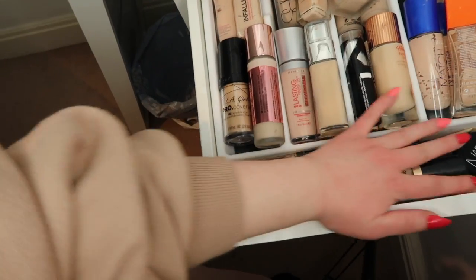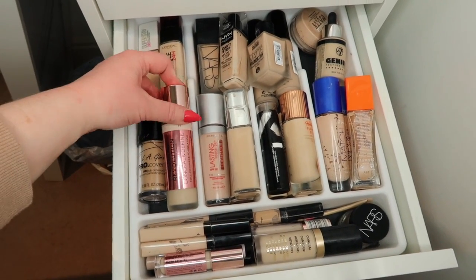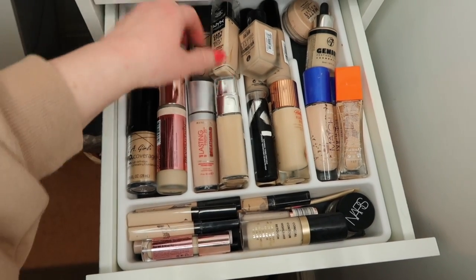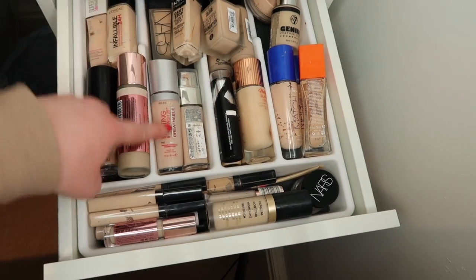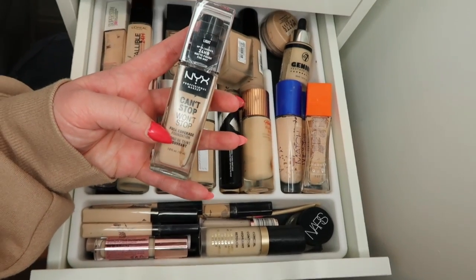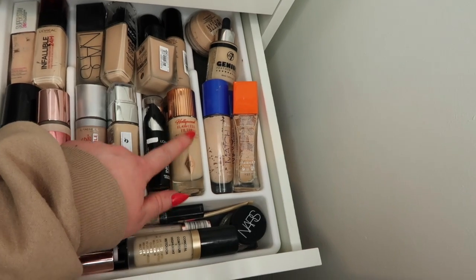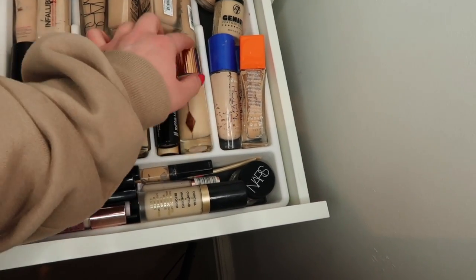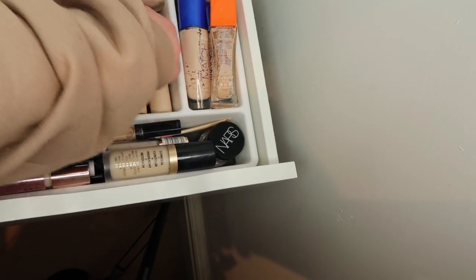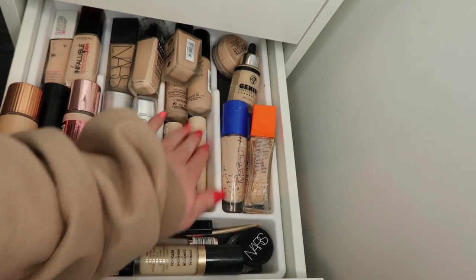Drawer number four is so aesthetically pleasing. This section is foundations and these are concealers - the tray is a cutlery tray from B&M. I have Revolution Conceal and Define, LA Girl, Maybelline Fit Me Matte and Poreless, Maybelline Super Stay, Infallible 24-hour breathable which is one of my favorites, L'Oreal True Match, NYX Can't Stop Won't Stop, and the Charlotte Tilbury Flawless Filter which I think I love. I've got L'Oreal Infallible stick foundation and two Makeup Revolution stick foundations - F2 which is my shade and F13 for dark cream contour.